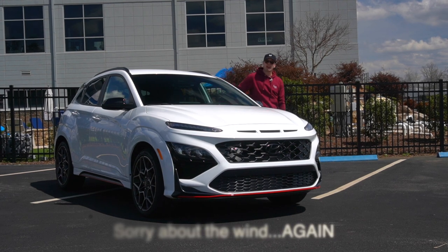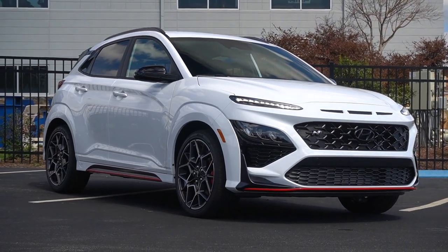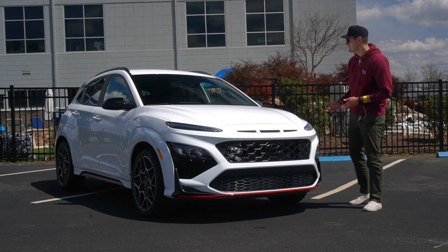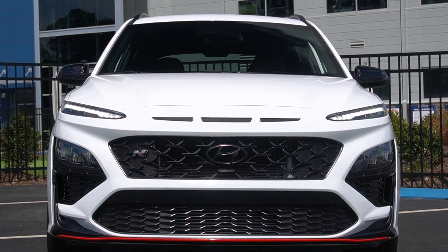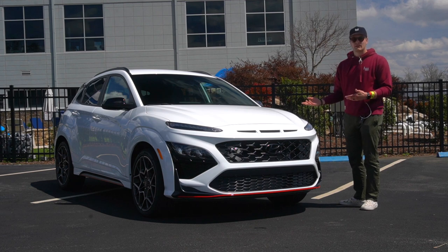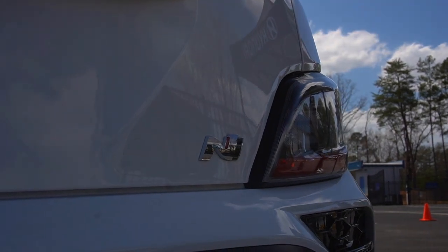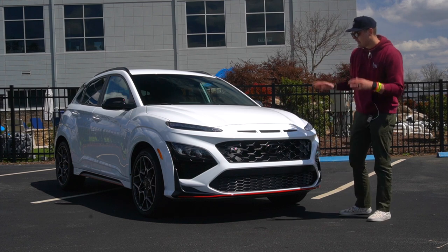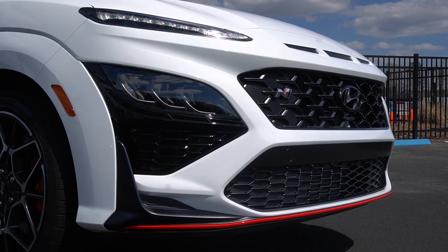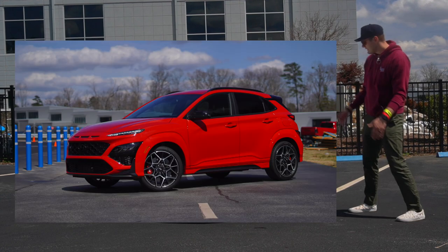The Kona N starts at $34,200 and you get a lot of car for that money. You can only get it in one trim and it only comes with the dual-clutch transmission. The only option you can spec is paint color — four options, two of which cost $400 extra. So all the way topped out it's $34,600, which is wild. Personally I like the white, which I believe is one you have to pay for, but I'd absolutely go with it. If you don't like the red accents across the car, there is one paint color where you can eliminate the red — and that's the red paint, of course. Either way, I think it looks fantastic.